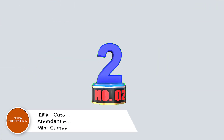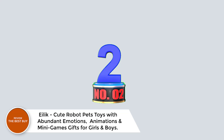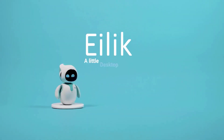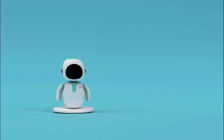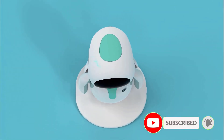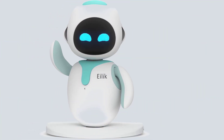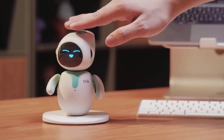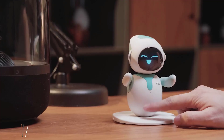Number 2: Ailic Cute Robot Pets Toys with Abundant Emotions, Animations, and Minigames — Gifts for Girls and Boys. Meet Ailic, the cutest robot pet toy that brings joy, emotions, and endless fun right to your desktop. Perfect for kids and pet lovers alike, Ailic is packed with personality, adorable animations, and interactive minigames. Tap its head, belly, or back to unlock a variety of emotional reactions.